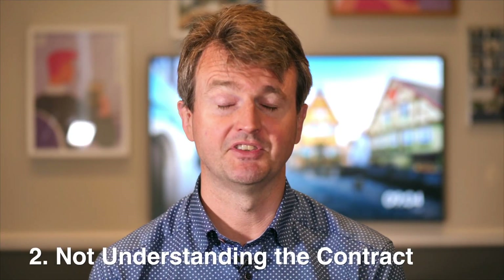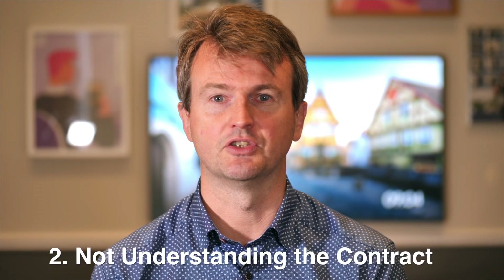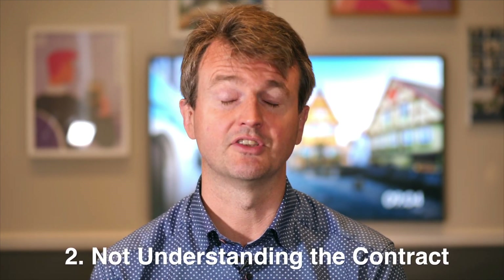The next most common mistake is not fully understanding the terms of the contract. Contracts are written oftentimes in legalistic terms, sometimes intentionally, but there is no reason that commercial contracts shouldn't be plain and simple to understand. Don't be afraid to ask for a contract to be reworded in a way that is clear for everyone involved.